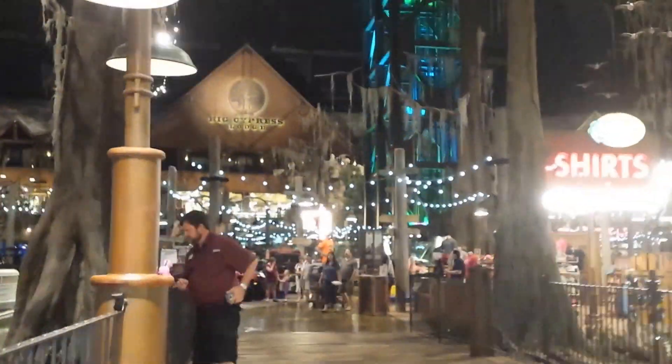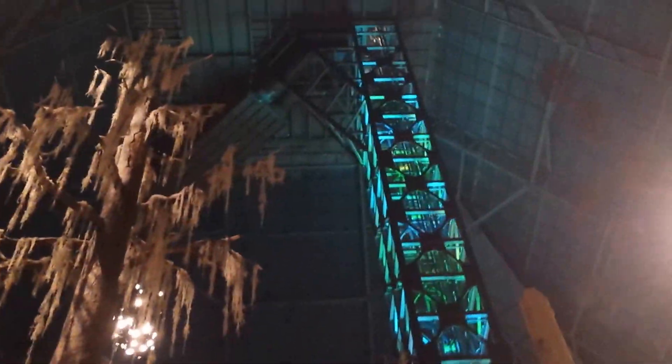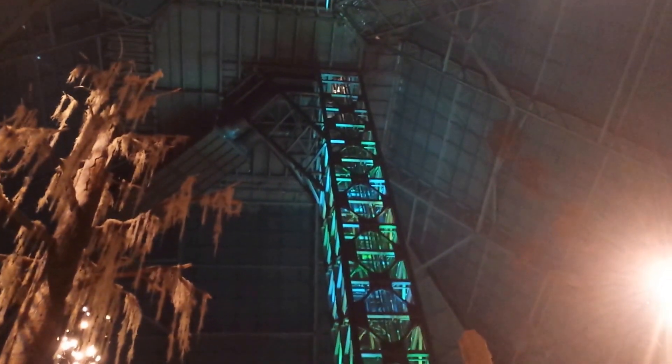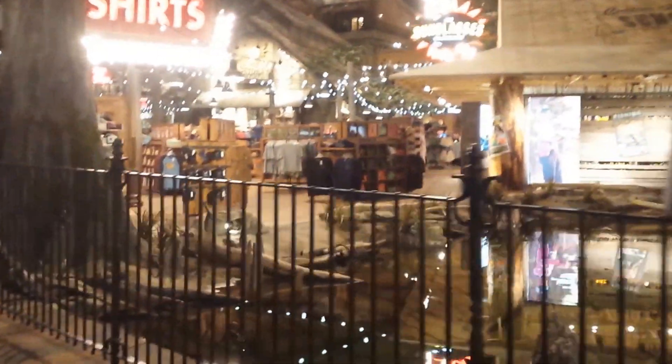Wow, you guys are not going to believe this place. This is inside the Memphis Pyramid. Holy smokes, this is inside underneath the pyramid. There's an elevator that goes all the way up to the top of the pyramid. It's a great big huge shopping mall with water.